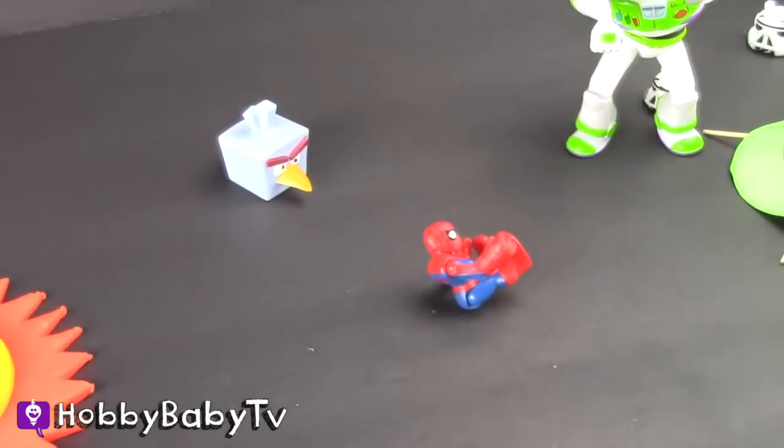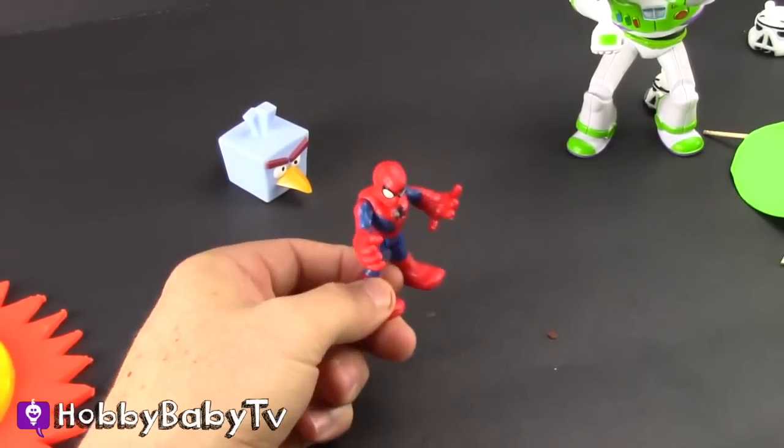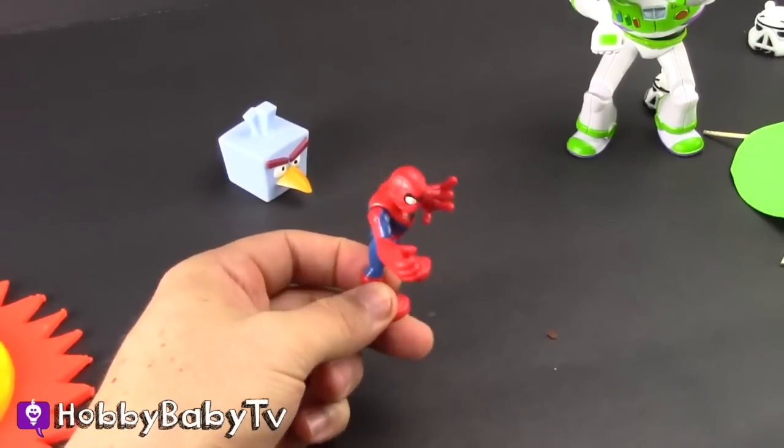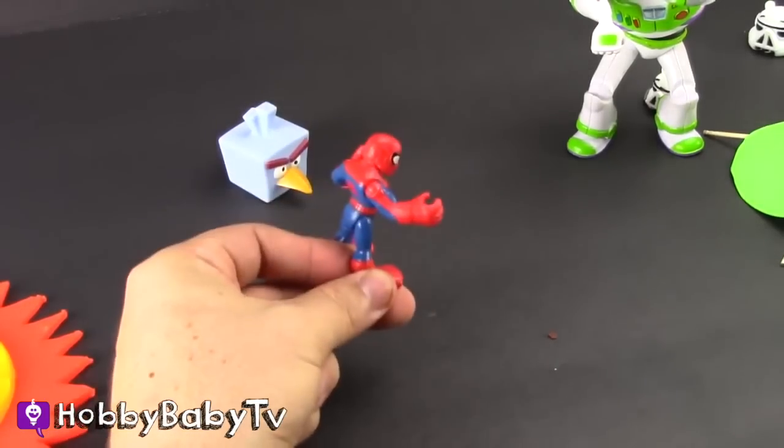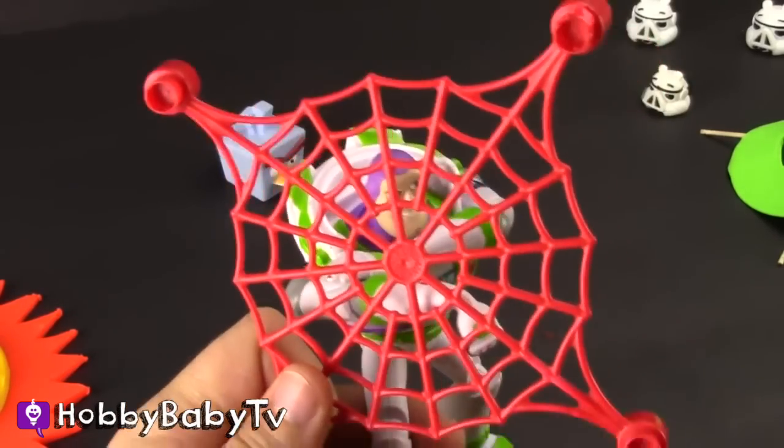It's Spider-Man! Thanks for getting me out of that planet, Buzz Lightyear! Oh, sorry guys, I kind of have a cold. Spider-Man! Does anyone have a tissue?